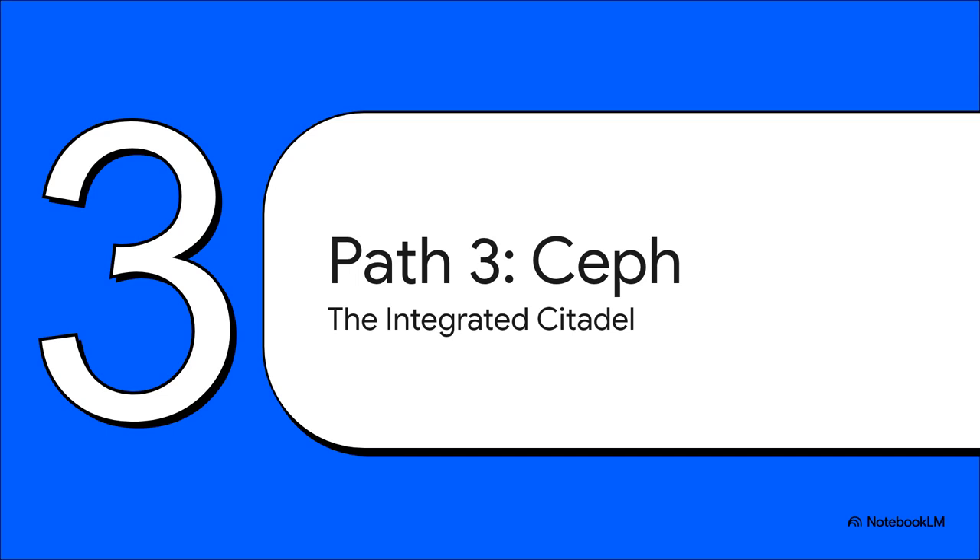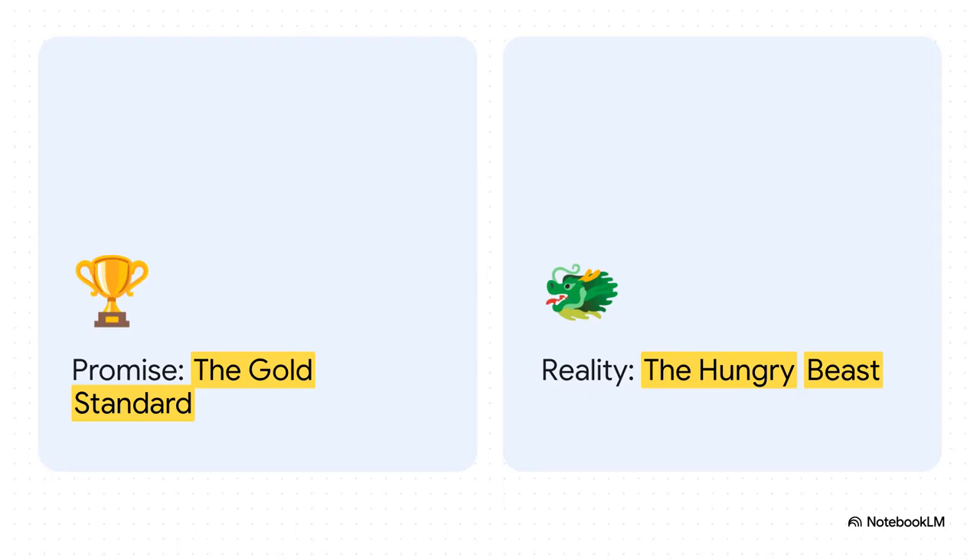Which brings us to our third and final path: Ceph. If the SAN is a labyrinth and NFS is a trap, then you can think of Ceph as the integrated citadel. It's powerful, self-contained, and it feels like it was built from the ground up for this exact ecosystem. The promise of Ceph is that it's basically the gold standard for Proxmox — it handles high availability, scaling, and performance, all baked right in. But the reality is that it is a hungry, hungry beast. It demands serious hardware and, most importantly, a really fast and well-designed network.